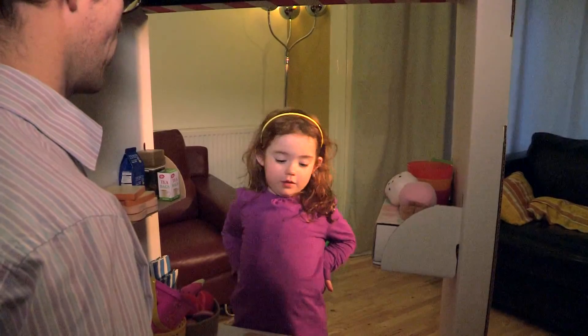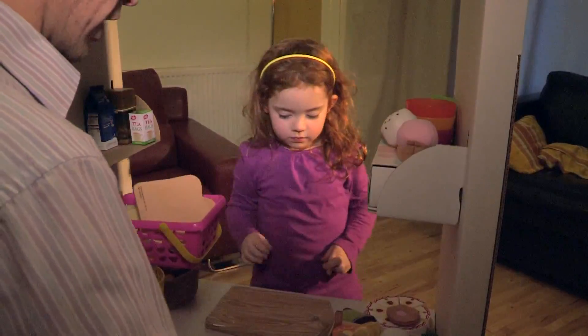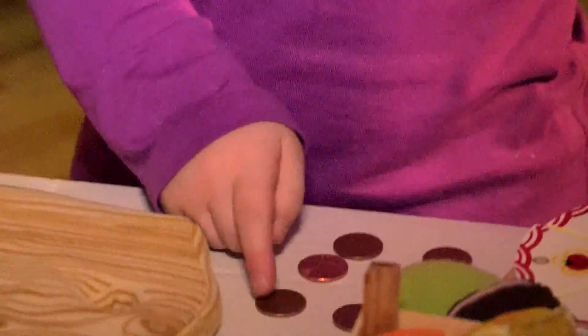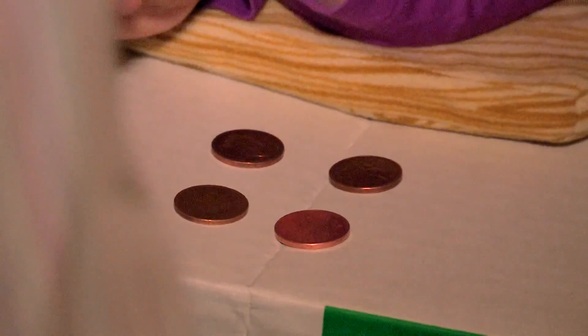Play a shopkeeper game together using ten pennies to buy items. How many pens do you have now? One, two, three, four, five, six. How many has Daddy got left? Four.